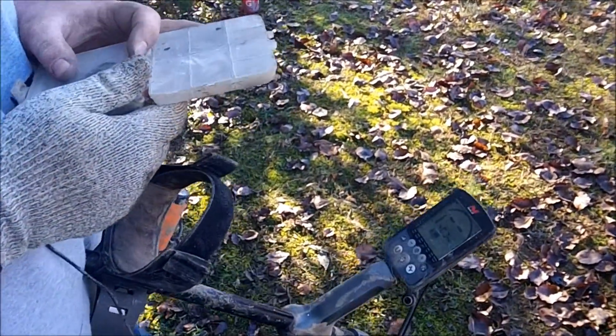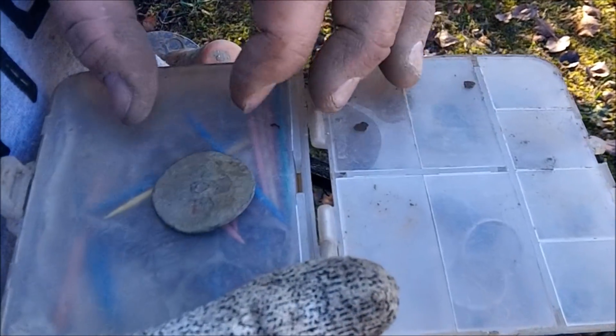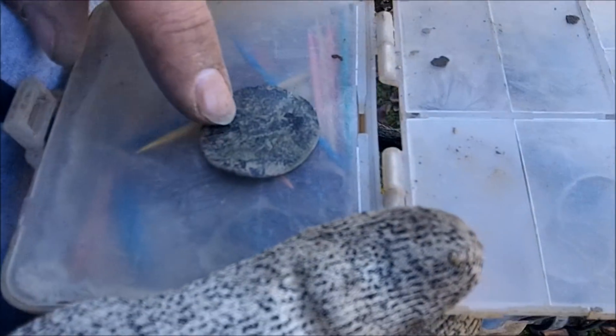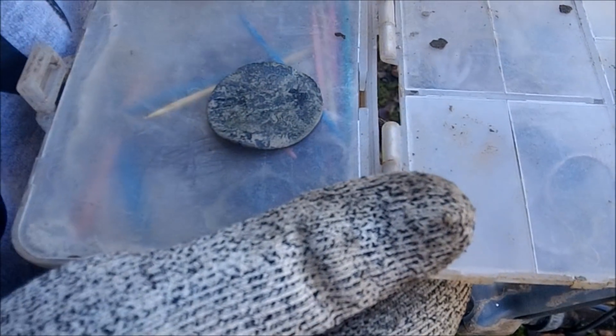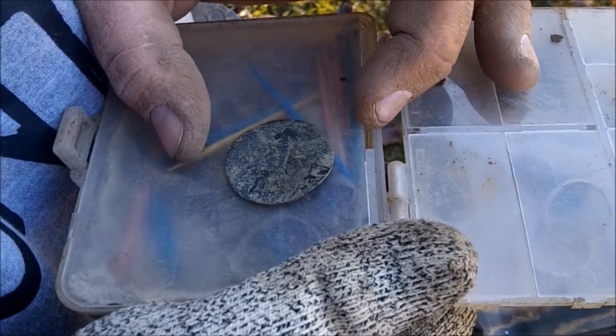I came back over to where Chris was to see if he'd had any luck, and it looks like he did — a huge flat button. It looks like something's coming through on it, maybe after some cleaning we'll see if there's a design. Very cool — that's a nice colonial find, and I think it's his biggest one.